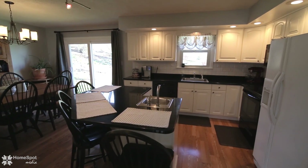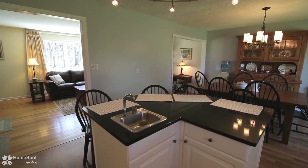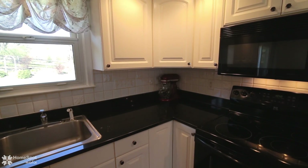Head into the modern kitchen and dining, tastefully appointed with granite countertops and a center island with prep sink. Ample cabinets and counters make this the perfect place to prepare any meal.